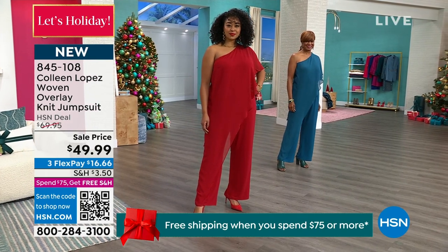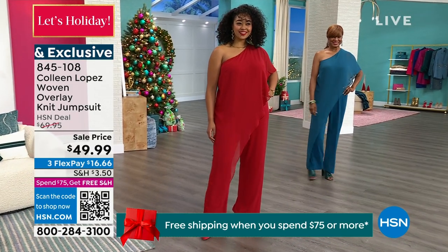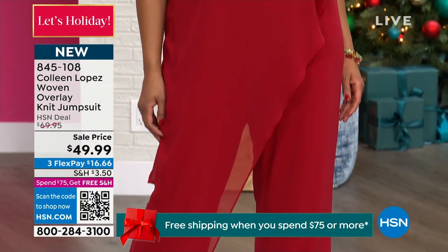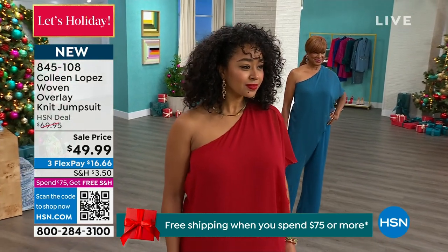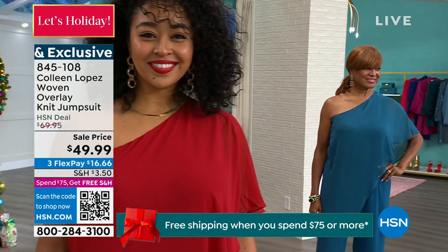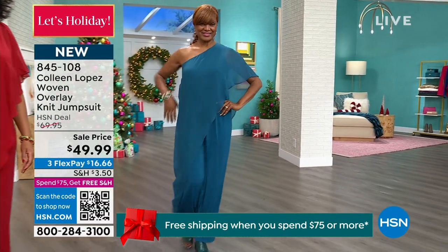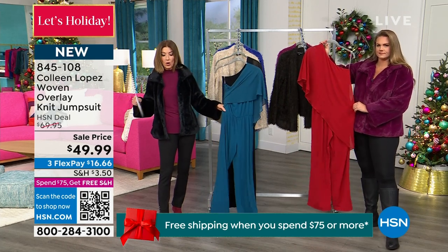You can also wear a jacket over it or a cute little faux fur coat. You've got options, because what's really nice is that it really kind of just skims — you will float into a room. If you've never felt comfortable wearing jumpsuits, start all over. This jumpsuit is really in a class by itself, and this is what Colleen Lopez does best. Notice how the legs are not skinny, not thin, not tapered — it's a nice relaxed leg all the way down.